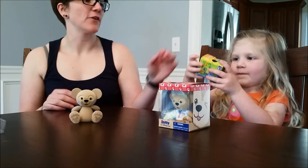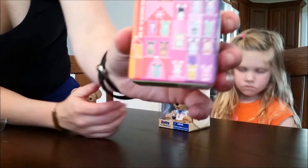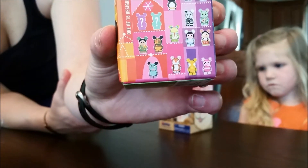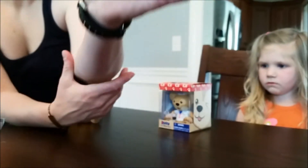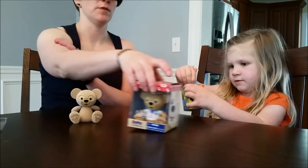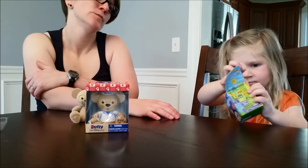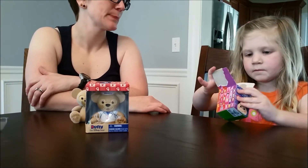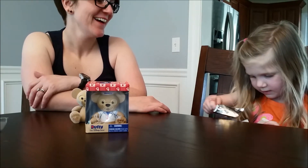I just want to show you guys this one - these are the Junior Vinylmation figures. Here are all the options and what we can get. This is Series 4 - these are actually retired, so it's kind of hard finding them. Hadley will open it - good job!